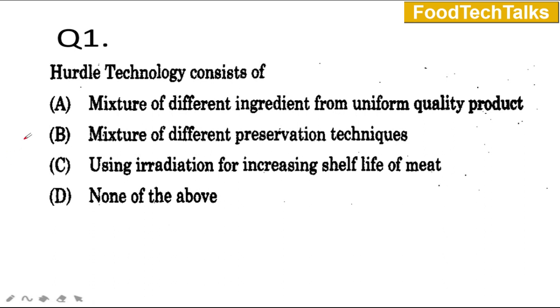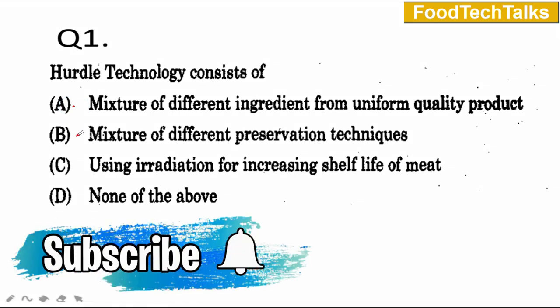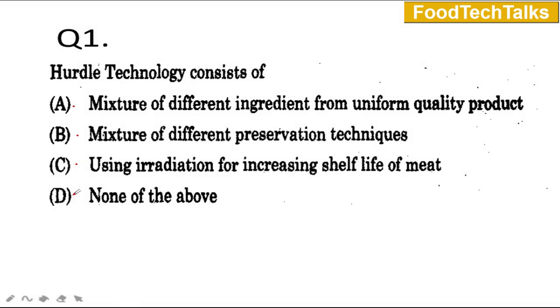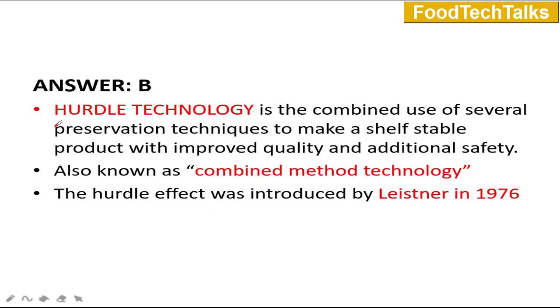Hurdle technology consists of: A) a mixture of different ingredients for uniform quality product, B) a mixture of different preservation techniques, C) using irradiation for increasing shelf life of meat, and D) none of the above. The answer is B — a mixture of different preservation techniques. Hurdle technology is the combined use of several preservation techniques to make a shelf-stable product with improved quality and additional safety. It is also known as combined method technology. The term 'hurdle effect' was first introduced by Leistner in the year 1976.